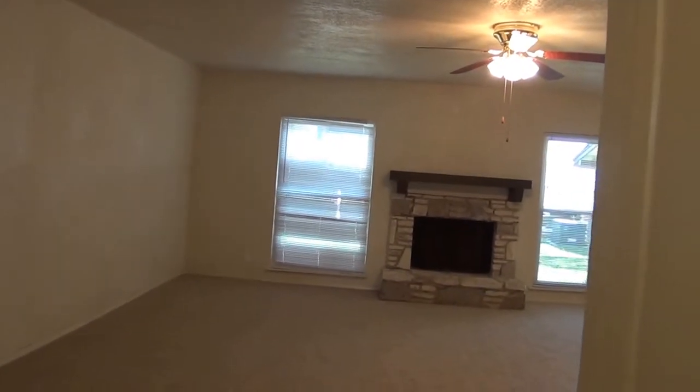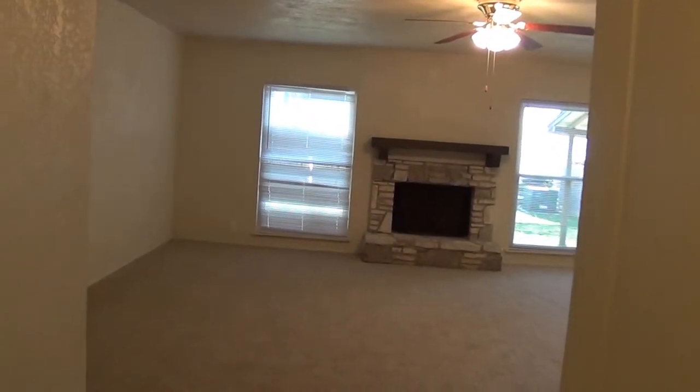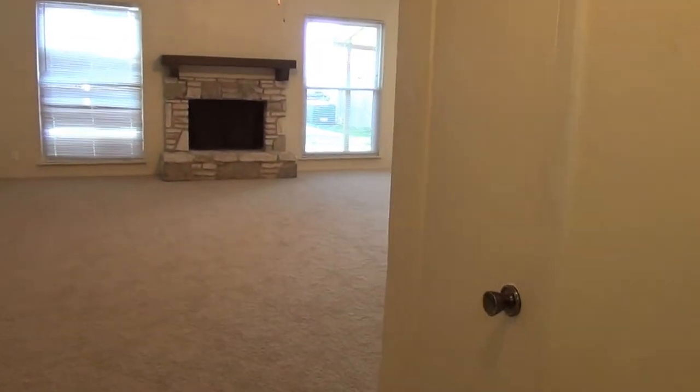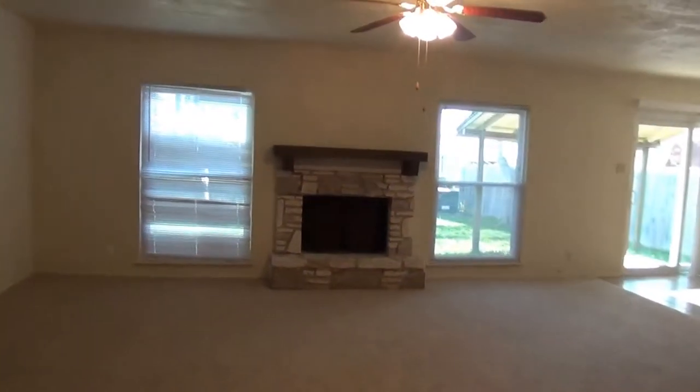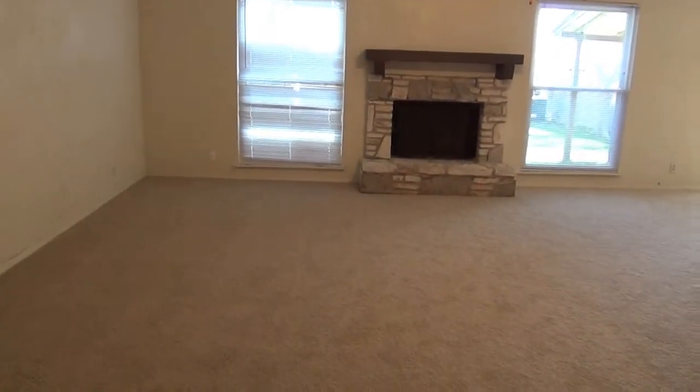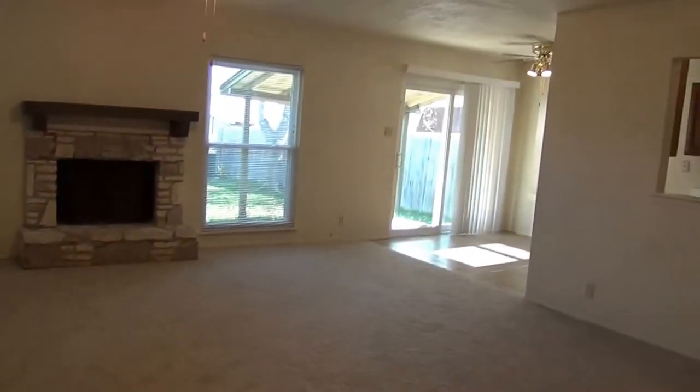In here we've got the fireplace, and right here in the hall we've got a little coat closet. Fireplace there, and the living room. This carpet has been recently installed not too long ago.